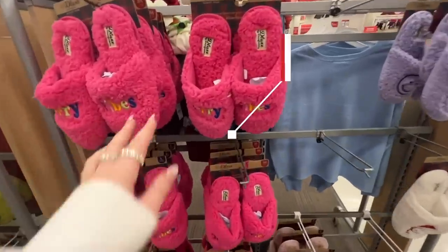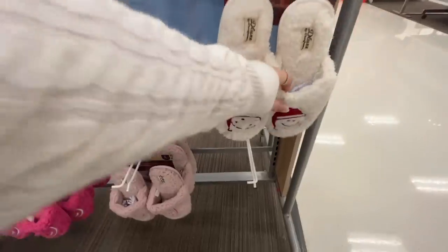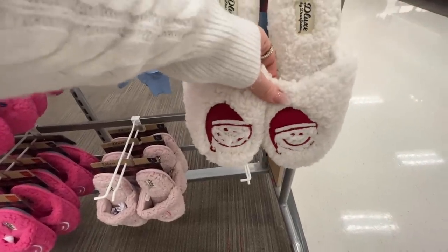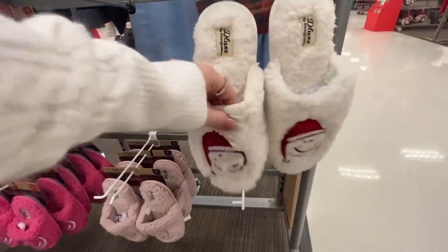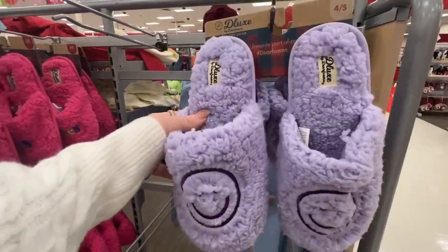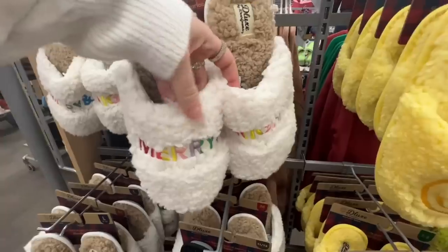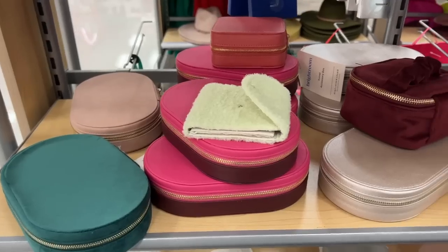Slippers that do feel great are these by Dream Foam. There are lots of different ones — from these hot pink Merry Vibes, to the Santa Claus smiley face style. This is the last pair I'm seeing here and they're not my size, so I'm going to grab these online. There are lots of different options in both adult and kids sizes. I also really like this Merry and Bright pair.